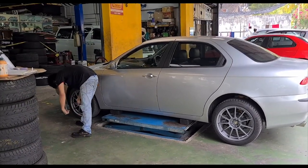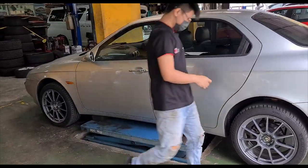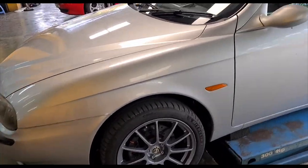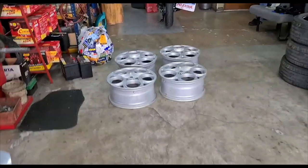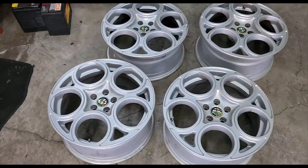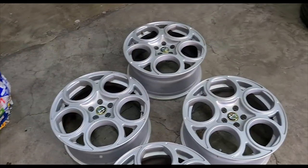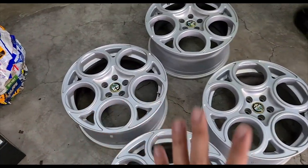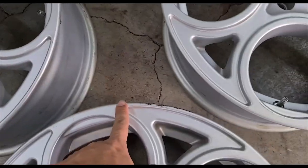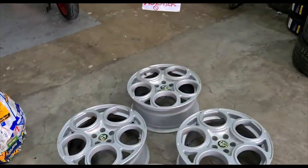Now we are at a tire shop in USJ Subang, where the owner has bought a new set of wheels. These Japanese OZ wheels came with the car, but he wanted something that better suited the 156's aesthetics. He sourced a set of telephone dial wheels — same size as the ones currently fitted, in excellent condition. He managed to deal with a used Alfa parts dealer to trade in his current wheels, top up an extra 500 bucks, and landed himself these. Overall condition of these wheels is fantastic — some minor scuffs here and a scratch at the edge, but I'm going to have them installed and balanced.